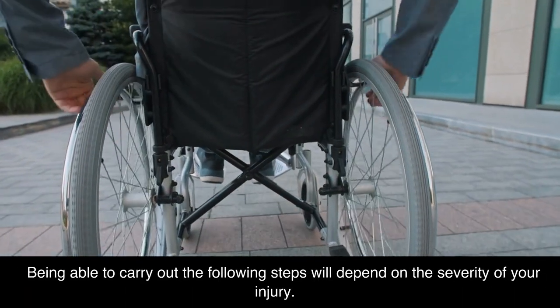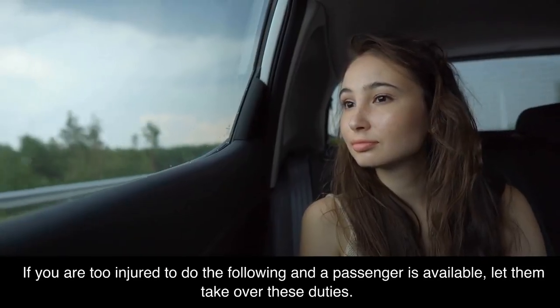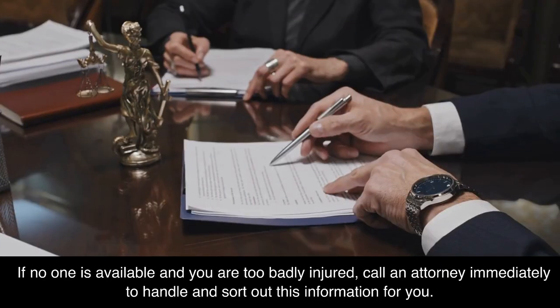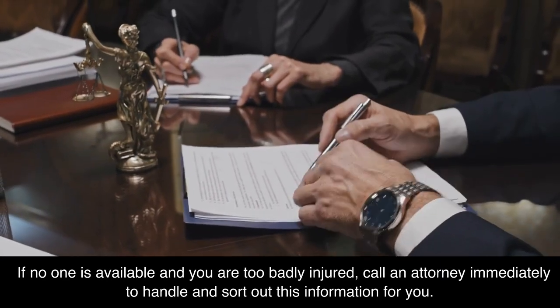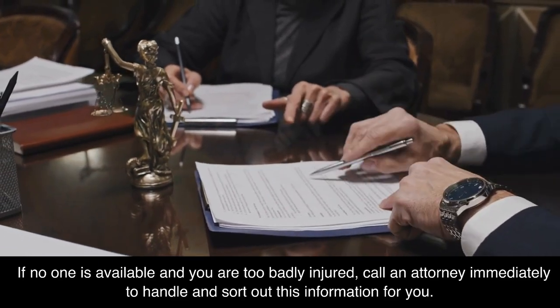Being able to carry out the following steps will depend on the severity of your injury. If you are too injured to do the following and a passenger is available, let them take over these duties. If no one is available and you are too badly injured, call an attorney immediately to handle and sort out this information for you.